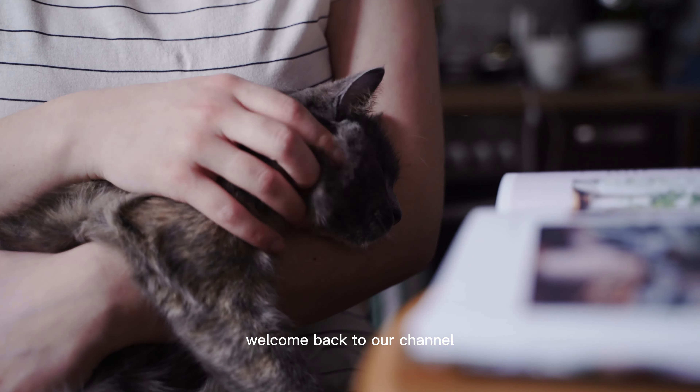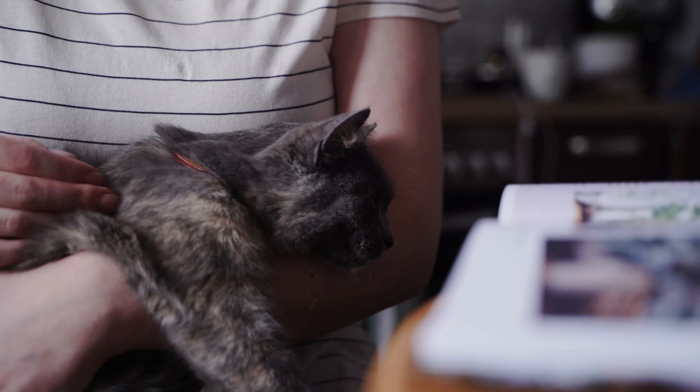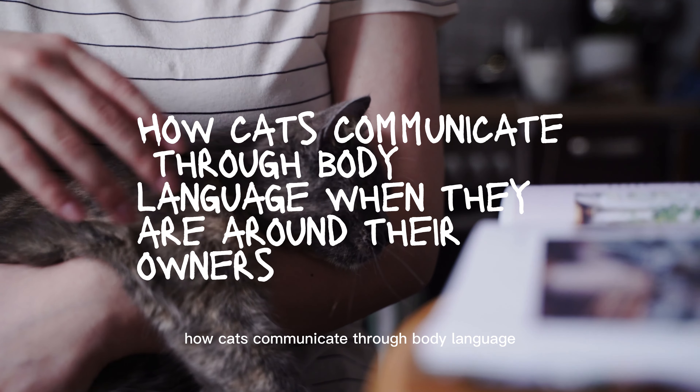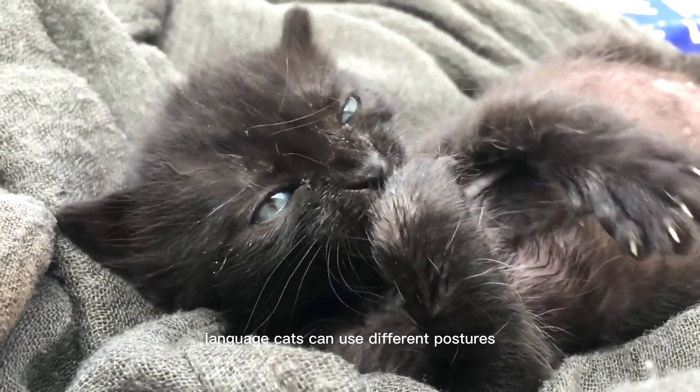Hi everyone, welcome back to our channel. Today, we're going to talk about a fascinating topic: how cats communicate through body language when they are around their owners. If you're a cat lover like me, you know how much they communicate through their body language.